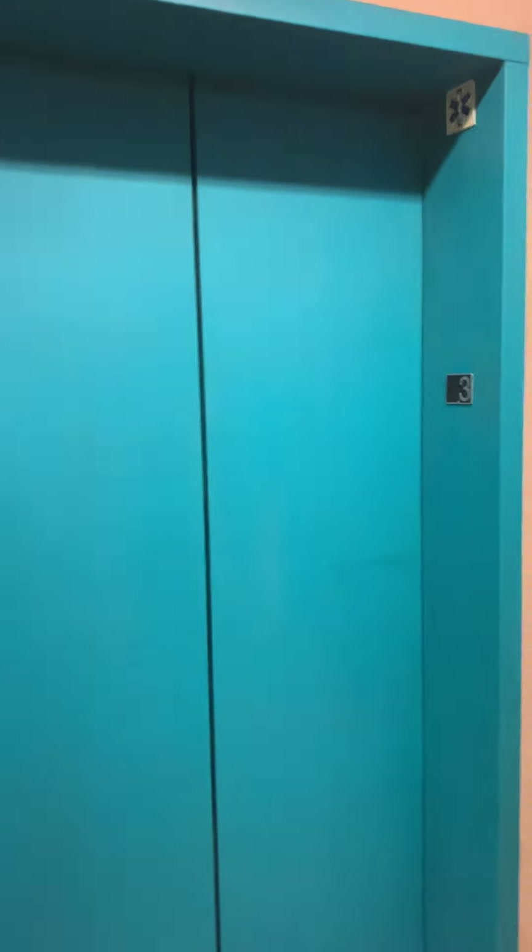Okay, here we are at three. And the door closes. There it goes and that's it. Level three, here we are.